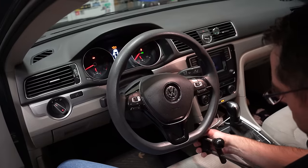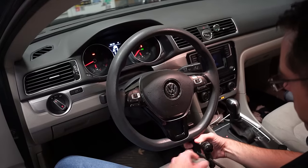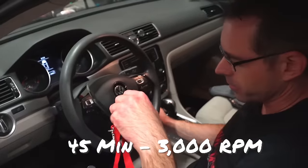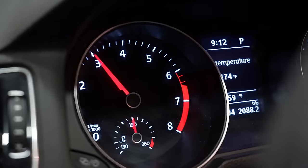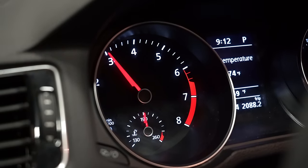Now we're gonna start this up. We have a pedal depressor to hold down the gas pedal at 3,000 RPM for 45 minutes. It's not gonna clean your pistons quickly — it's gonna take time, going up and down that cylinder washing stuff out. There are probably people who are concerned this is gonna blow the engine up. I mean, I'm not not concerned. It's a lot of RPM. Now we just gotta wait 45 minutes.